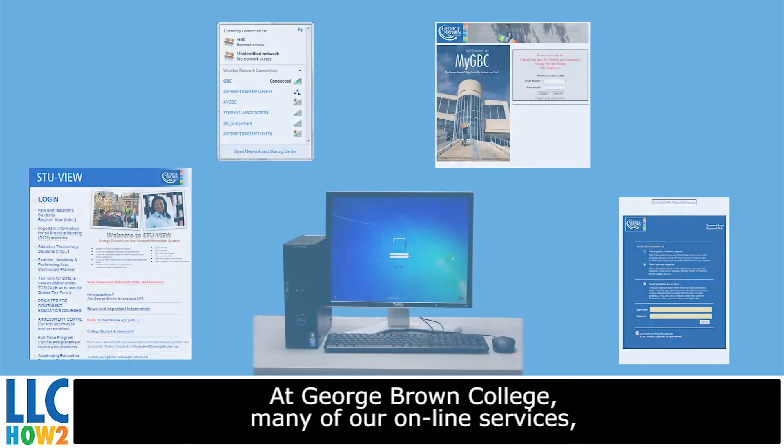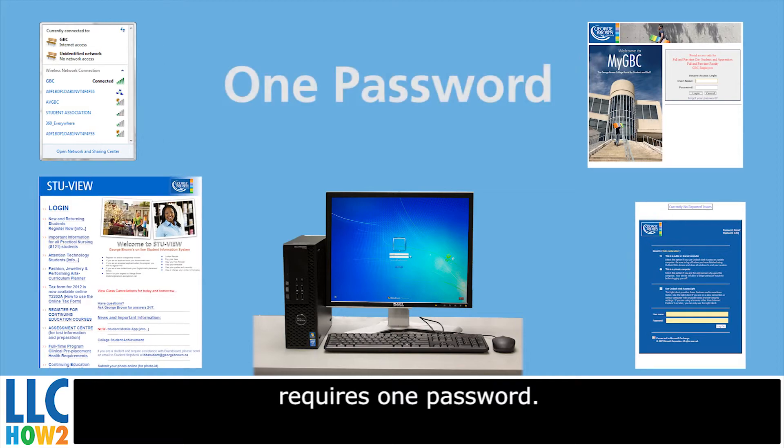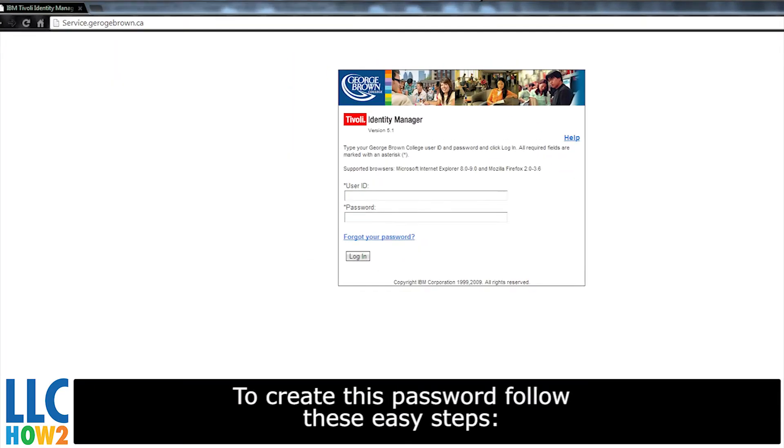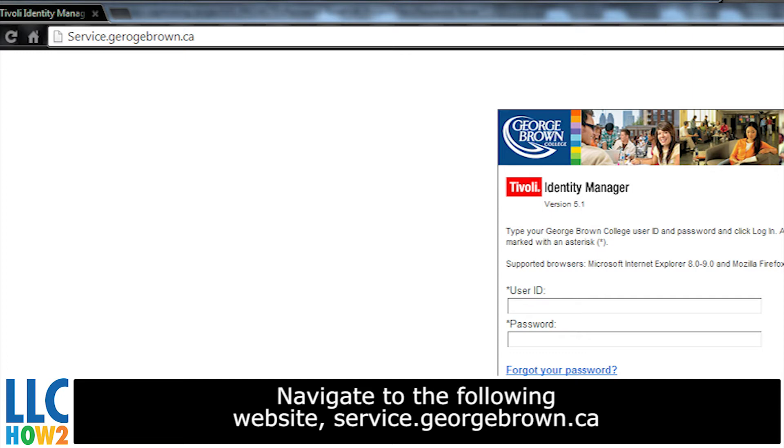At George Brown College, many of our online services require one password. To create this password, follow these easy steps. Navigate to the following website: service.georgebrown.ca.